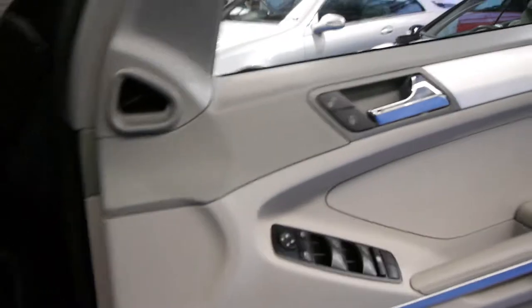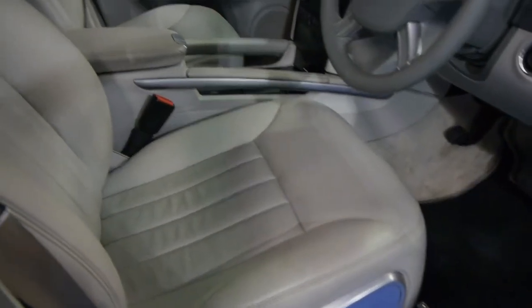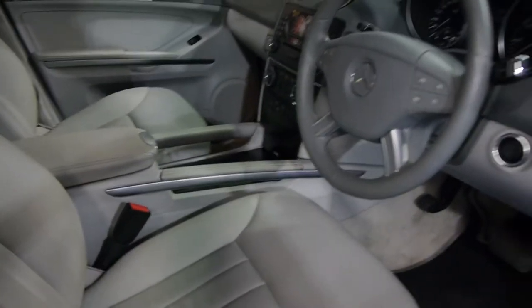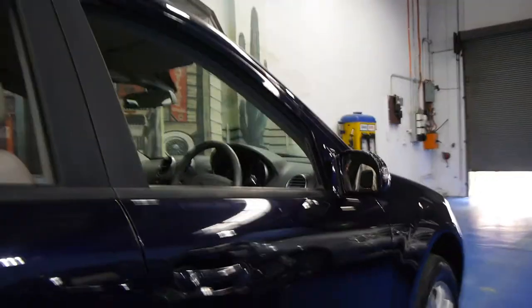It's got hill descent control and automatic headlights as well. It's very, very rare for us to see a sedan, a coupe, or especially a four-wheel drive in this sort of condition. It's got electric seats, a full trip computer, two remote keys to the car, and the tyres and wheels are in excellent condition also.